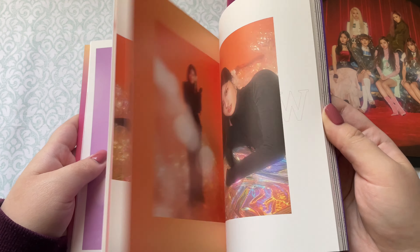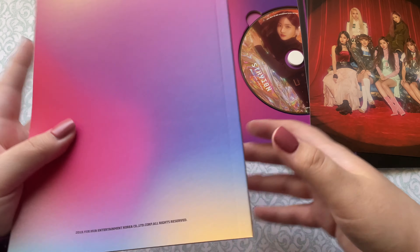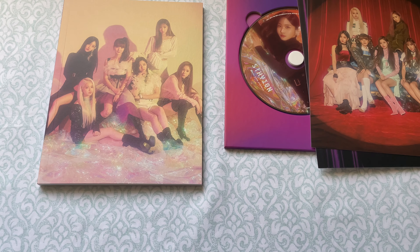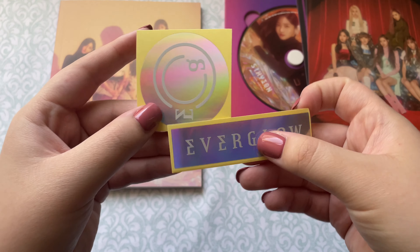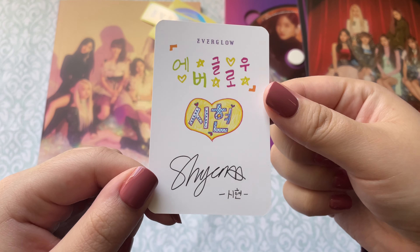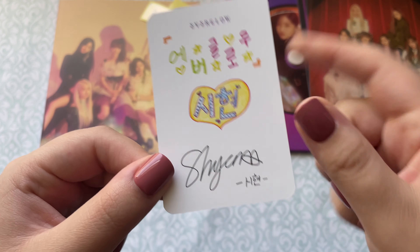We have a group postcard, and then we pulled EU for our postcard — oh my gosh, she's so pretty. Let's look through the photo book. Luckily all the inclusions are right in the front so I can easily find them. I don't want to see the photo card at all just in case there are names on the back — some groups do that. We have these holo stickers, which I love — so cute.